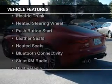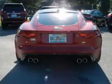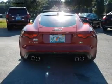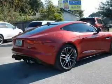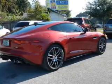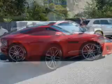The features include a panoramic sunroof, electric trunk, heated steering wheel, push-button start, leather seats, heated seats, Bluetooth connectivity, Sirius XM satellite radio, digital radio, and digital audio input.